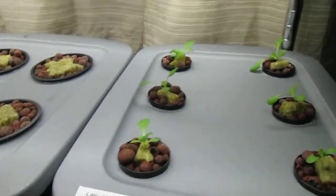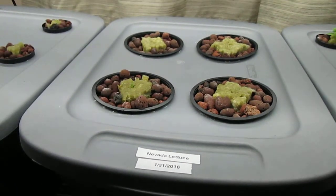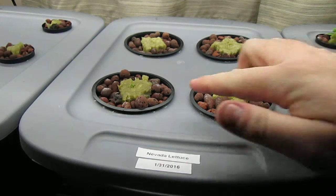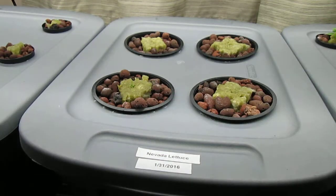I will come over to my Nevada lettuce, which I did not have very good luck with apparently. It's now been 11 days and all I've got is this little one seedling. I see nothing else coming up in the other ones. I'm going to replant those tonight.